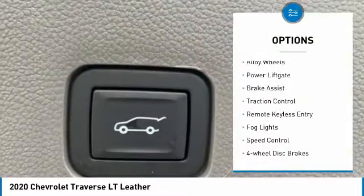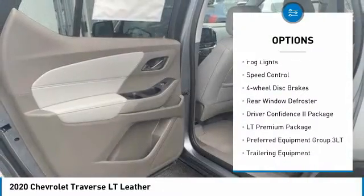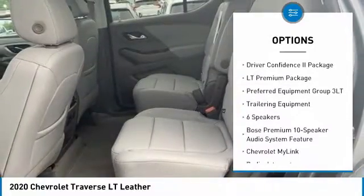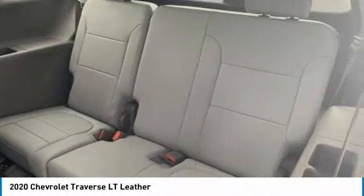Electronic stability control, alloy wheels, power lift gate, brake assist, traction control, remote keyless entry, fog lights, speed control, four-wheel disc brakes, rear window defroster.